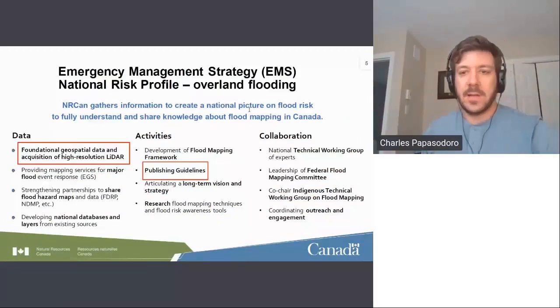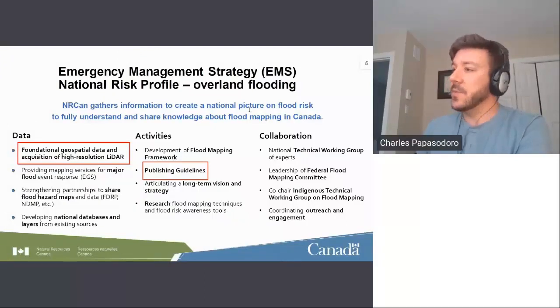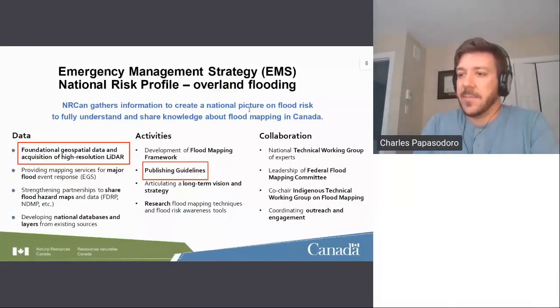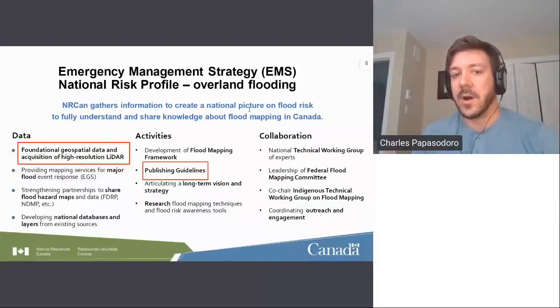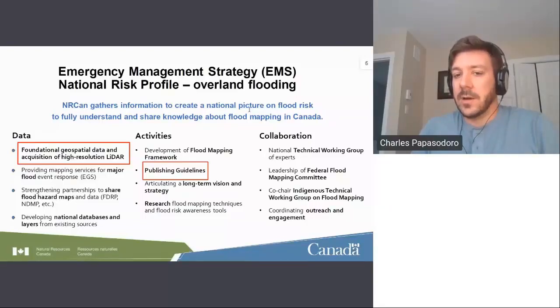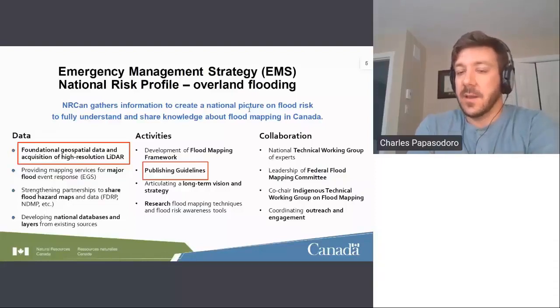Resuming the high-level strategy: one of the key funding areas is the emergency management strategy called the National Risk Profile — Overland Flooding. A lot of our funds come from this plan, led by Public Safety Canada, with NRCan contributing to gather information to create a national picture on flood risk. Our role is to provide foundational geospatial data, acquire high-resolution LiDAR, and publish guidelines including the LiDAR guidelines. This program is not about recurrent flood mapping across Canada — it's really a national risk profile to understand risks throughout Canada.